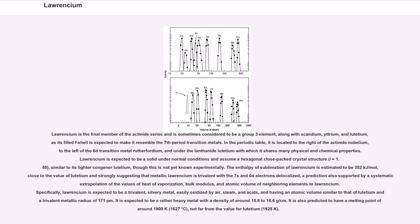Lawrencium is the final member of the actinide series and is sometimes considered to be a group 3 element, along with scandium, yttrium, and lutetium, as its filled f-shell is expected to make it resemble the 7th period transition metals. In the periodic table, it is located to the right of the actinide nobelium, to the left of the 6d transition metal rutherfordium, and under the lanthanide lutetium. Lawrencium is expected to be a solid under normal conditions and assume a hexagonal close-packed crystal structure (c/a = 1.58), similar to its lighter congener lutetium.